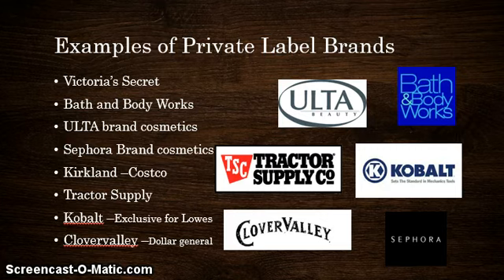Some of the ones I wanted to touch on briefly: Kirkland Signature is considered Costco's generic version of some of the other products they carry in their retail store. Cobalt is exclusive to Lowe's and can be considered generic for some of the other tools they carry. And Clover Valley is Dollar General's version of many of the brand name products they also carry. This was just to give you an idea of some brands categorized as private labels.